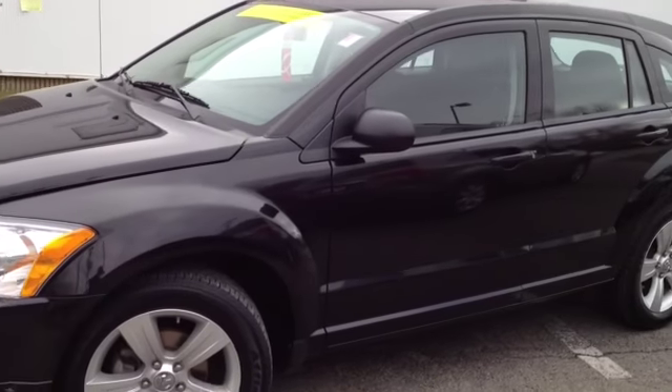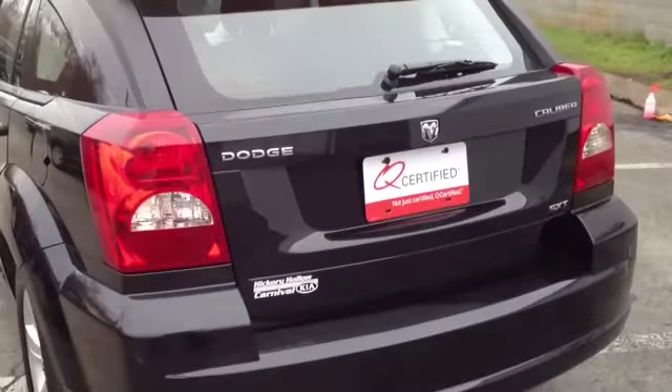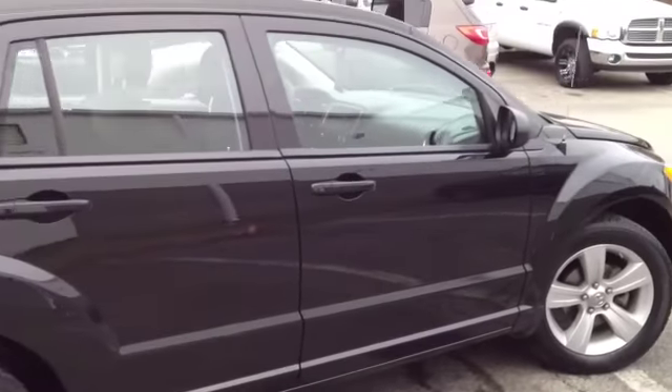This vehicle has been inspected by our certified technicians and is Q-certified. That gives you a two year or 100,000 mile limited powertrain warranty, a one year roadside assistance package, as well as our appearance protection package to ensure it stays running and looking great.